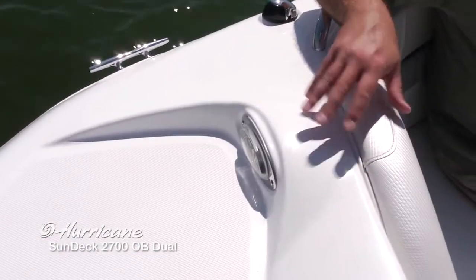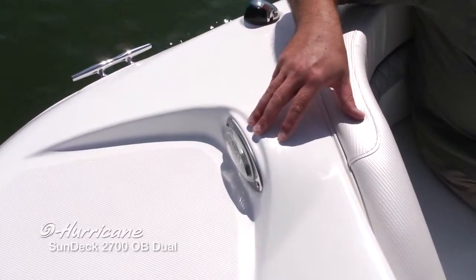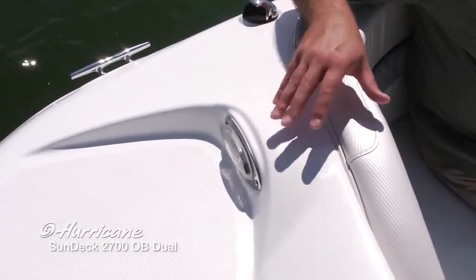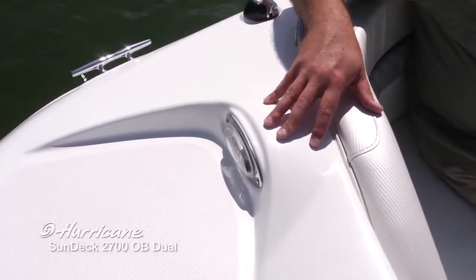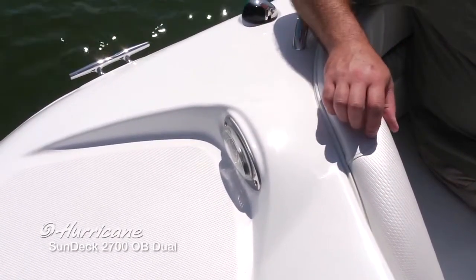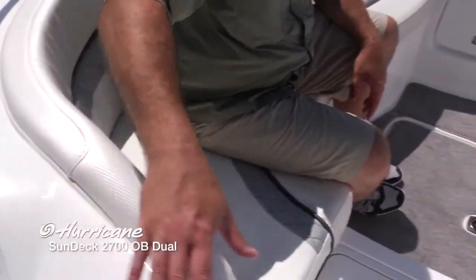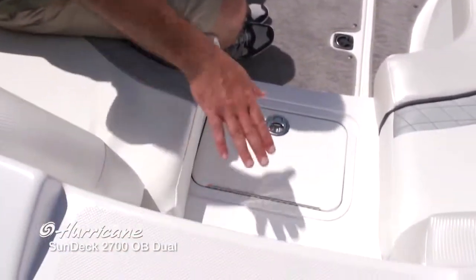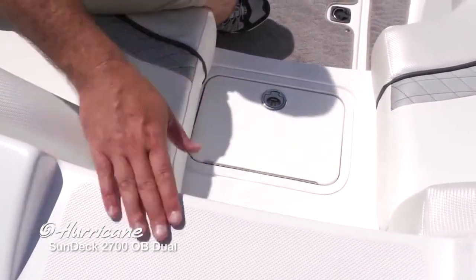Up on the bow, we've got these integrated docking lights. You're really going to appreciate this feature when you're coming home later in the evening, starting to get dark outside, pulling into the marina or the launch ramp — this just makes it so much easier to get around. As you move back from the forward boarding deck, we've got this step down into the forward seating area with that non-skid surface, very handy.